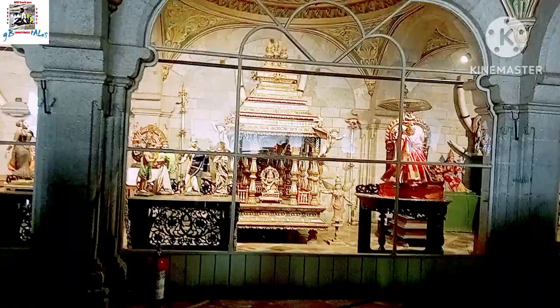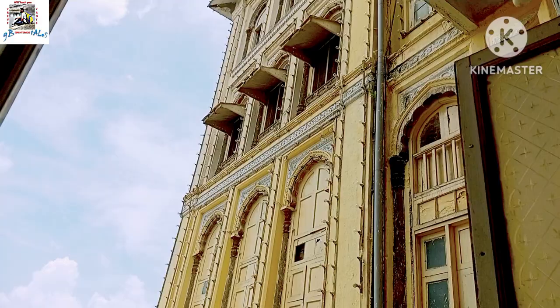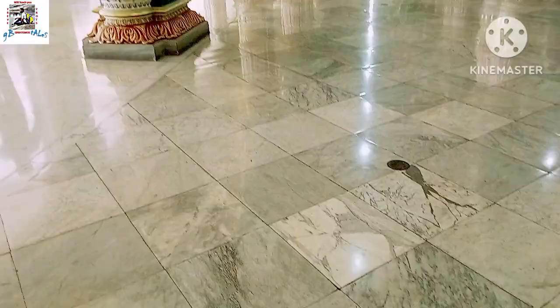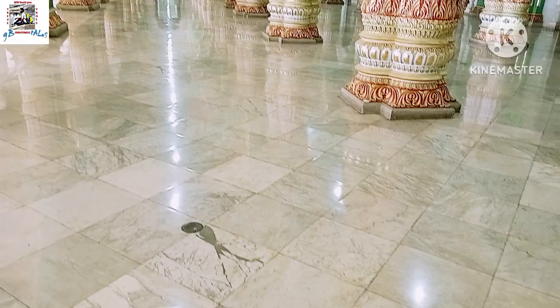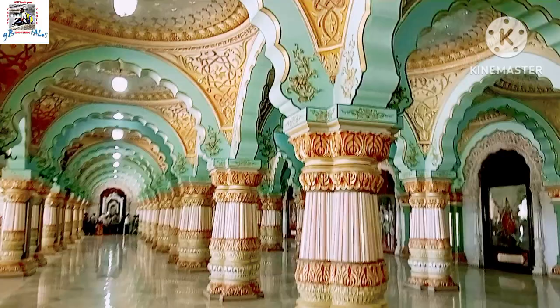Inside the palace, there are various statues and old objects that showcase the rich history and culture of the Mysore Kingdom. One of the most notable is the Darbar Hall, which features a beautiful ceiling made of intricately carved rosewood. There are also various paintings including portraits of the royal family, displays of weapons, clothing and other artifacts that offer a glimpse into the lives of the people who lived in the palace. Finally, there are many statues including Shiva, Vishnu and Ganesha, symbolizing the palace's religious significance.